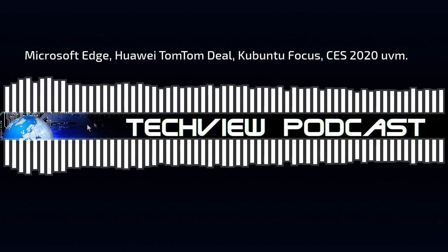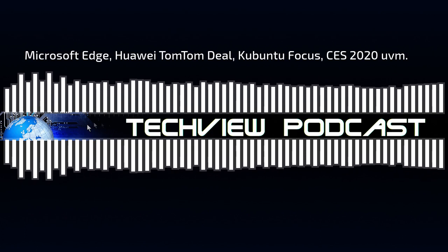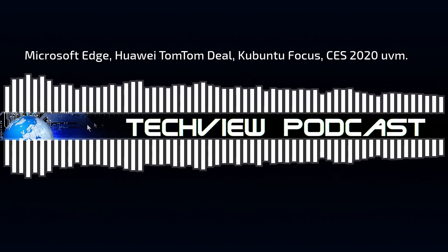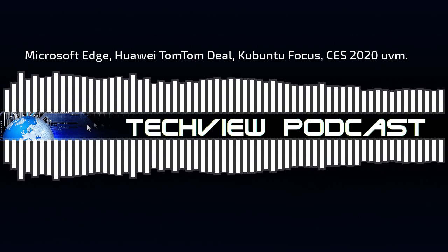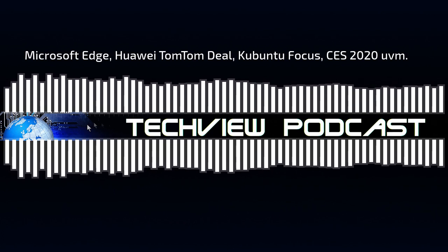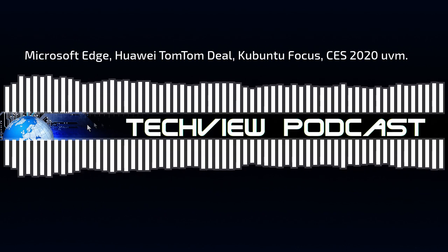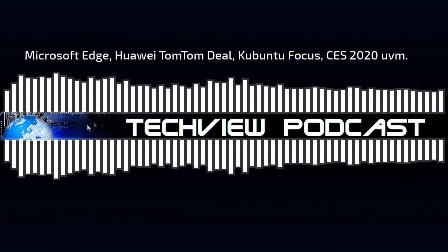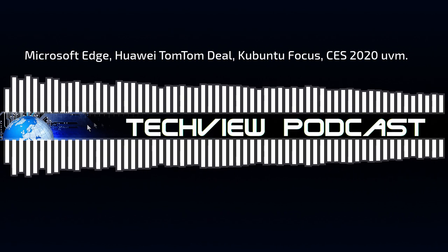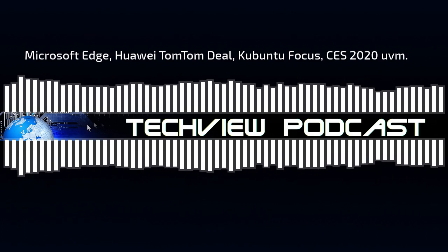Im aufgeklappten Zustand lässt sich das X1 Fold wie ein Notebook mit virtueller Tastatur unten und Bildschirminhalt oben nutzen. Die Helligkeit von 300 Candela pro Quadratmeter erscheint etwas schwach – 350 wäre besser. Es gibt viele Hands-on-Videos von der CES. Optional ist ein Stift erhältlich. Preise wurden noch nicht genannt; es soll im zweiten Quartal 2020 erscheinen.